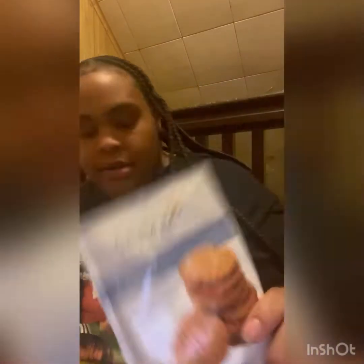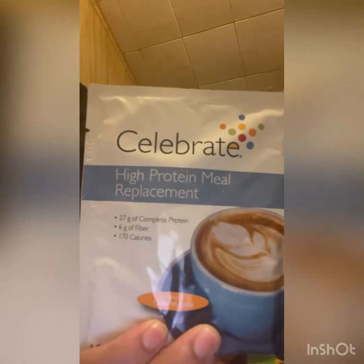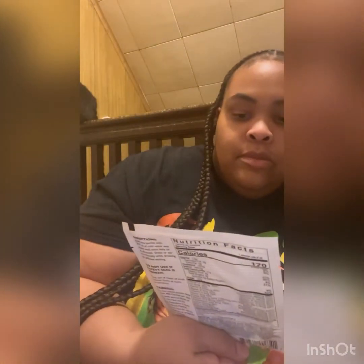Here's one on the floor — protein and probiotic peanut butter cookie. You can always get on celebrate.com and get these. So that's the peanut butter cookie, the multi four-in-one vanilla cake batter, the four-in-one chocolate one, chocolate milk, caramel latte high protein meal replacement, cookies and cream protein and probiotic, and the peanut butter cookie protein and probiotic.